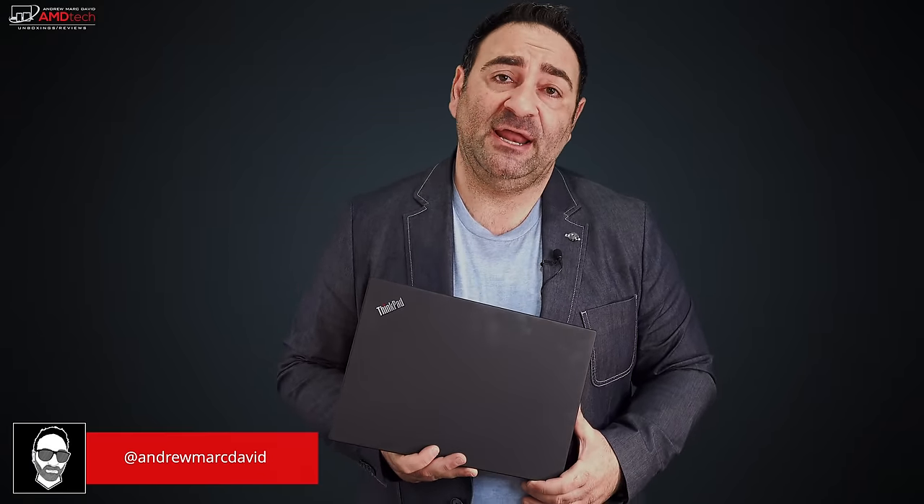For the past week I've been using this — a Lenovo ThinkPad T490. Lenovo was kind enough to send it over for me to take a look at, and I'm glad they did.